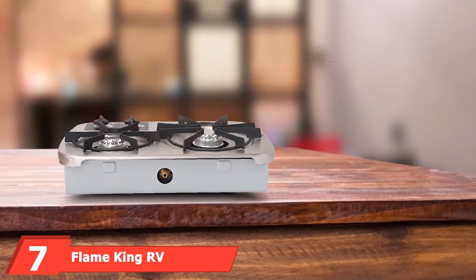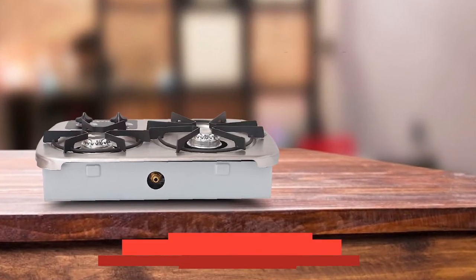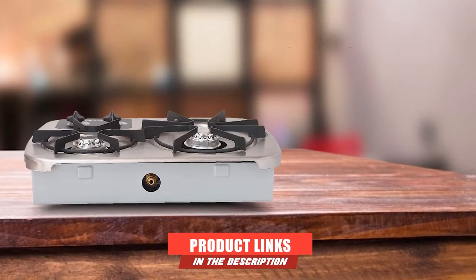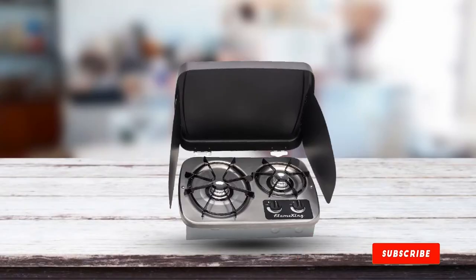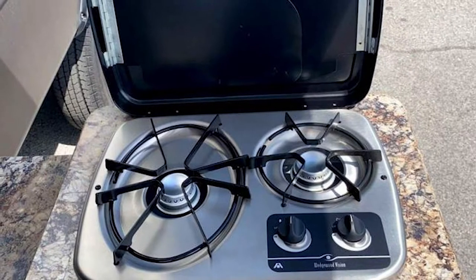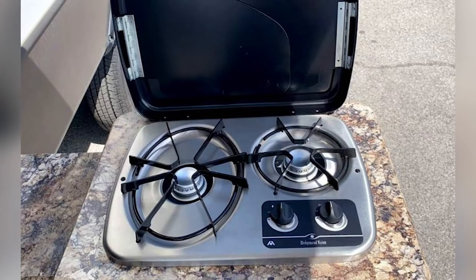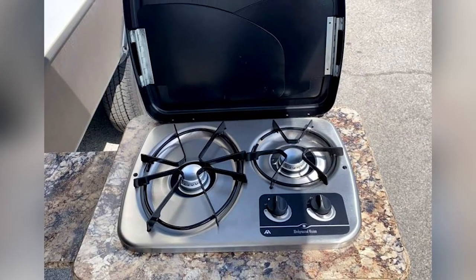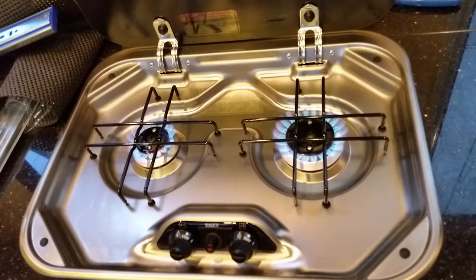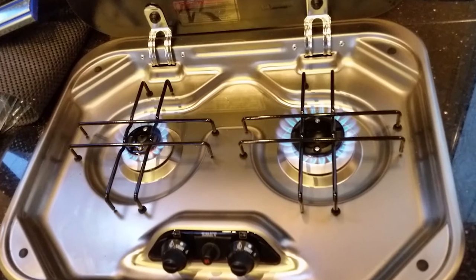Moving on to number seven: the Flame King RV Cooktop Stove. There's no place better than a home on the move. RVs are meant to feel as comfortable as an actual house, with all the much-needed amenities. One of the vital needs in every home is well-cooked meals, and the best way to get that in your RV is via the Flame King RV Cooktop Stove. This gas-operated burner is made from durable ceramic, which retains the needed heat while giving off a beautiful aesthetic. The dual burner layout allows you to make more than one meal at a time.